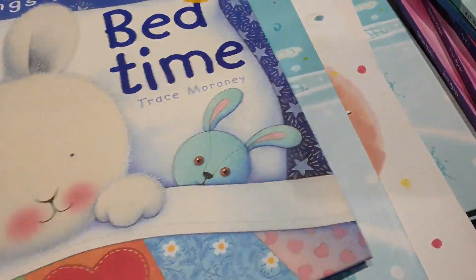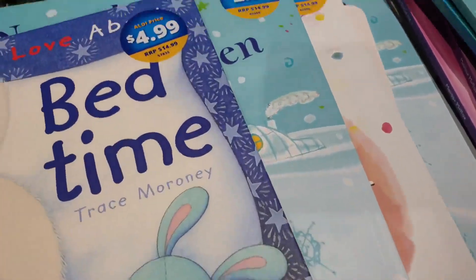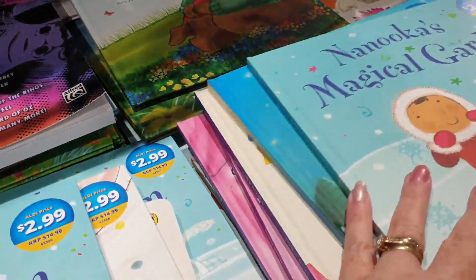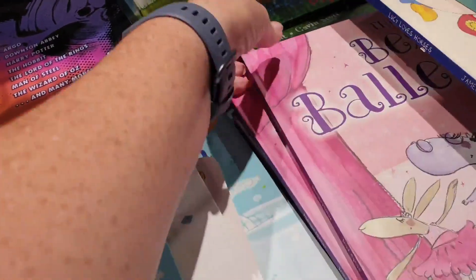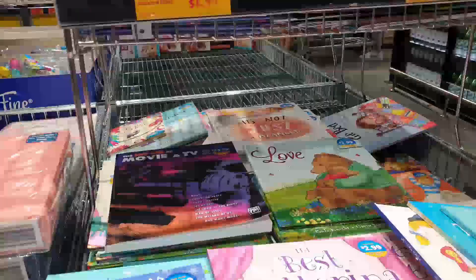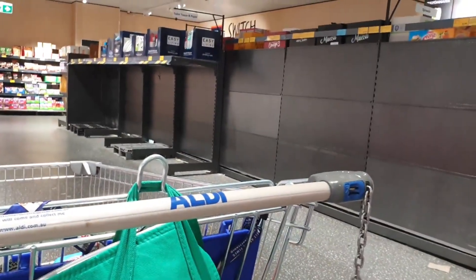Something I really love about Aldi is that in these special aisles they always have things like this. Look at these books - they're so cute and they actually just make you want to buy some. Really awesome. No toilet paper - I guess I'll have to check if Woolies has got. Okay, Aldi shopping done. No toilet paper, no long life milk, no wet wipes - three things I really need, but unfortunately we will have to go and see if Woolies has got.